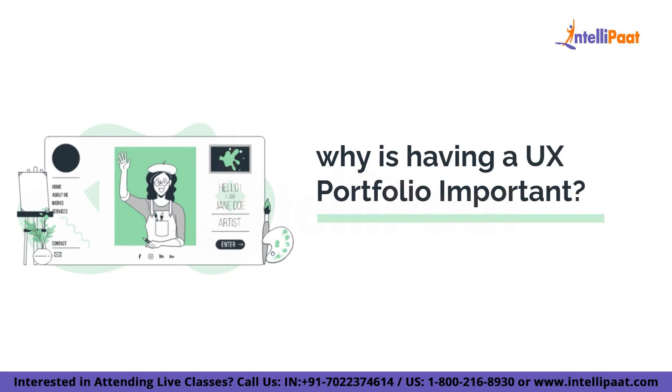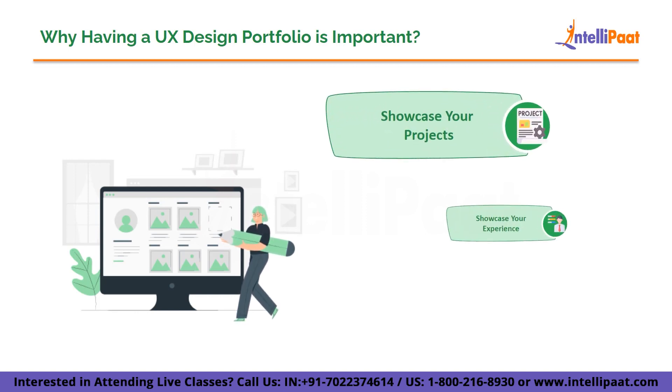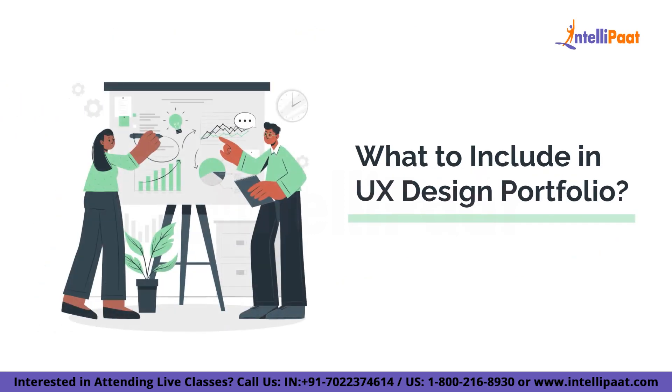You might be wondering why having a strong UX design portfolio is so important. Well, it's like having a golden ticket to the world of opportunity. In today's competitive job market, employers and clients are constantly on the lookout for talented designers who can deliver exceptional user experiences, and they judge your skills through your portfolio.